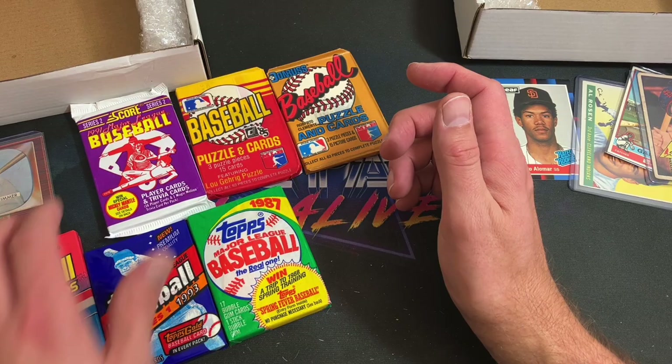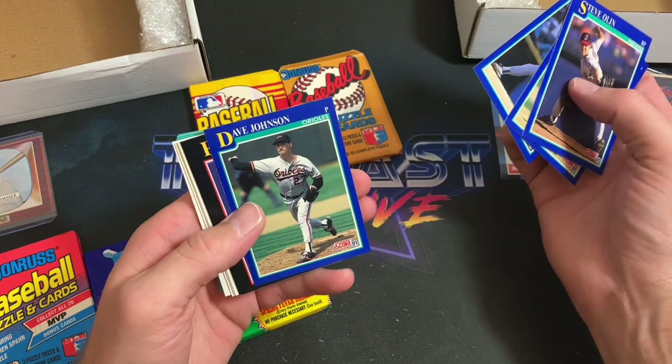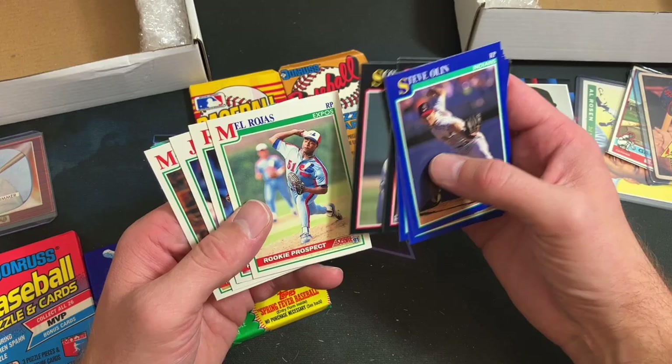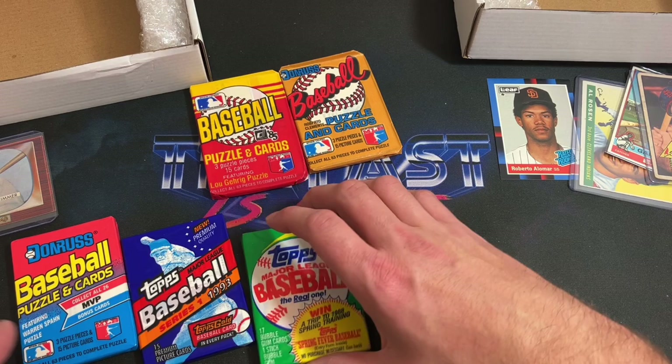Let's do 91 Score next and see if we can find a Mantle — how crazy would that be? Chipper Jones rookie card is also possible. Davy Johnson. Got Tad Wadler, Mel Rojas, Langford, Matt Stark. Clemens and Rick Cerone — Clemens definitely takes the cake on that pack.